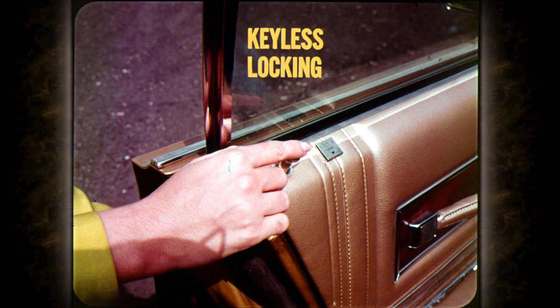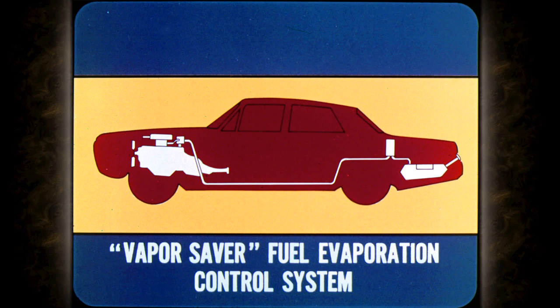Life becomes more convenient another way for Fury owners too. You simply push in the plunger to lock any door — front or rear — no need to use the key. The ignition warning buzzer reminds you not to leave the key behind. You needn't even hold in the outside door latch button while closing the door — that's strictly a GM and Ford inconvenience.